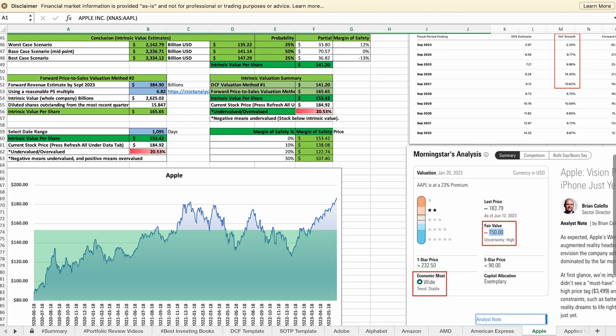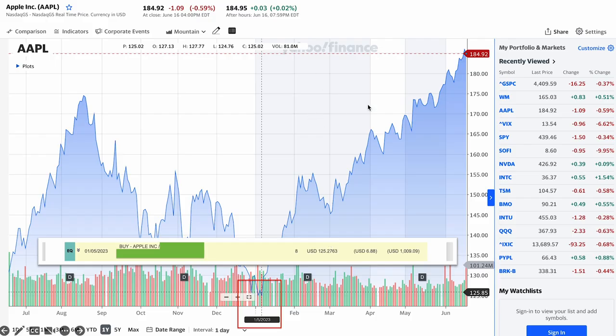If you want this calculator, you can download it from my Patreon blog. The link is in the video description. For example, based on my intrinsic value calculation, if Apple is worth around $153 per share, it would not make sense to buy Apple when its current price is higher than its intrinsic business value. Early this year, when Apple had this large dip, I bought more Apple at $125 per share near the bottom, because I knew Apple was greatly undervalued based on my intrinsic value calculation.